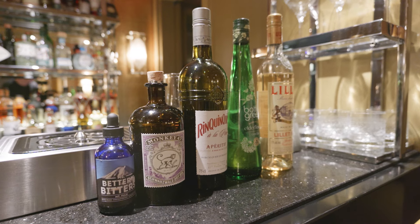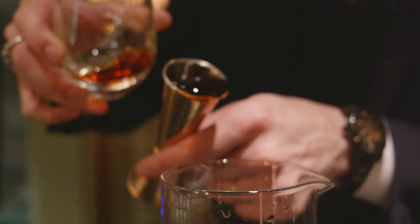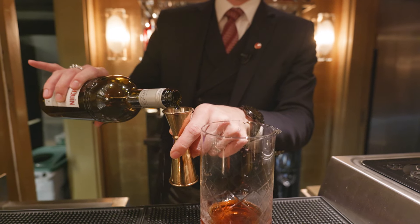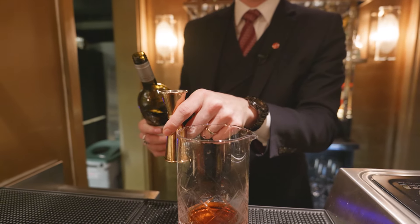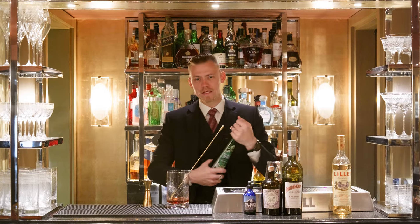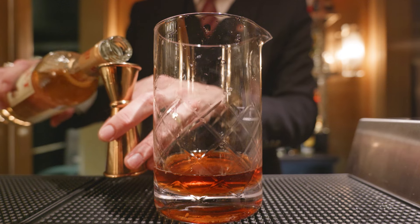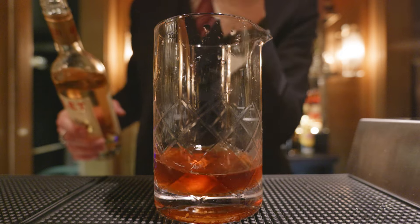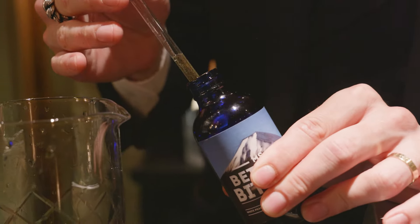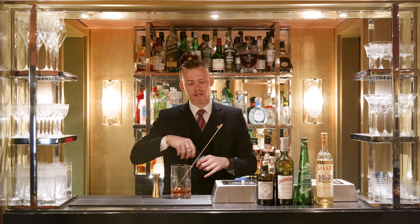For our next cocktail, we'll be creating the Monarch, which was invented for the Coronation of Charles III, as his favorite cocktail was a Martini. Here we have a Monkey 47 infused with Earl Grey tea. Next we add Rinquinquin, a peach aperitif. For our next ingredient, we'll be using the elderflower cordial, which adds a little bit of acidity and floral notes to the drink. Next we have Lillet Blanc, which is a white vermouth from France. Finishing off with Mount Fuji bitters, which are made of ingredients grown at the base of Mount Fuji in Japan, adding an extra layer of complexity and floral notes.